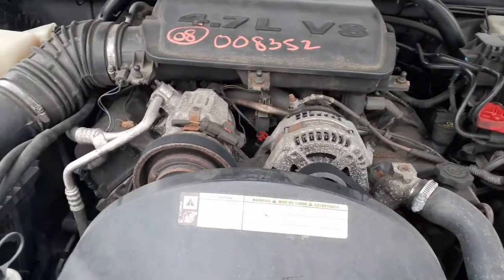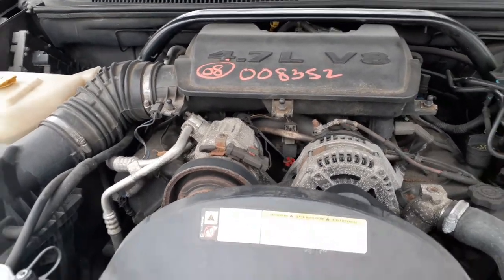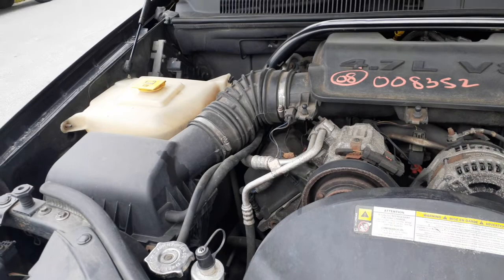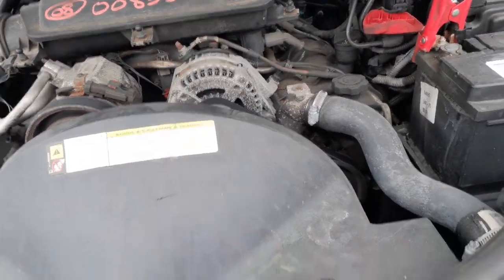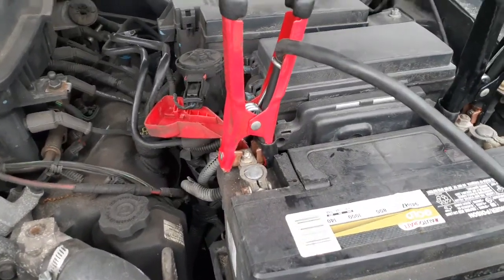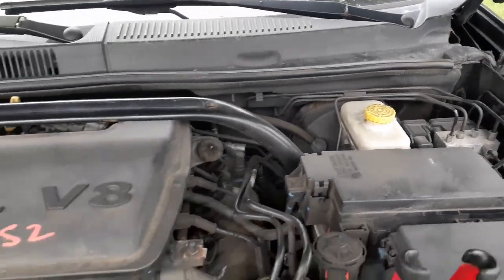There's your motor 4.7. It's only got 127,000 on it, but the motor knocks. Radiator bottle, air cleaner assembly, alternator, compressor, set of heads, power steering pump — all there. Windshield washer. There's your fuse boxes. Master booster — all that, no problems.